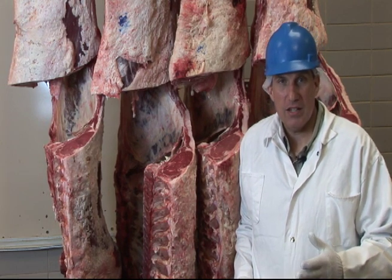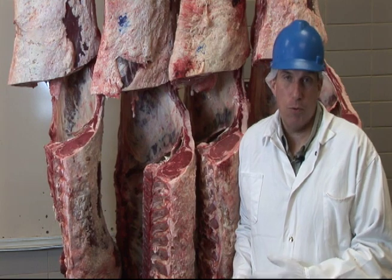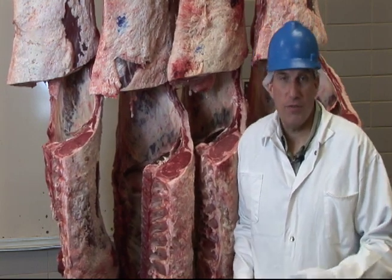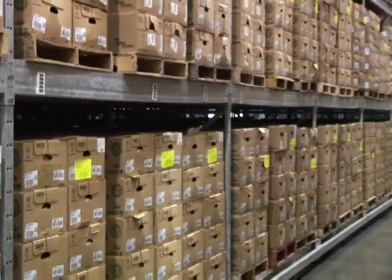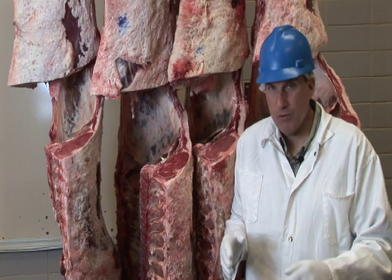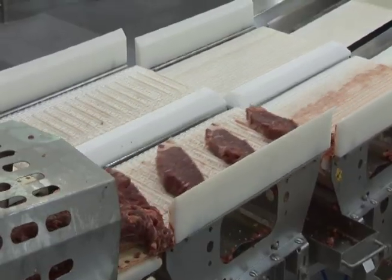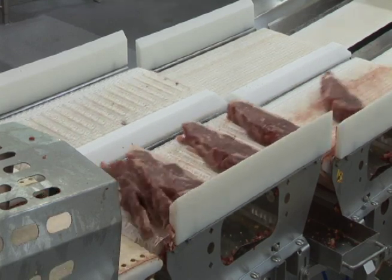In addition to that, there are some brands that look at differentiating themselves because of what they did after the animal was harvested — whether that animal went through some sort of aging period or some other program. What we're trying to do with branded programs is put together a whole set of specifications, whether it's the live animal, the carcass, or what they do after harvest, to try to differentiate your beef product with everybody else's beef product.